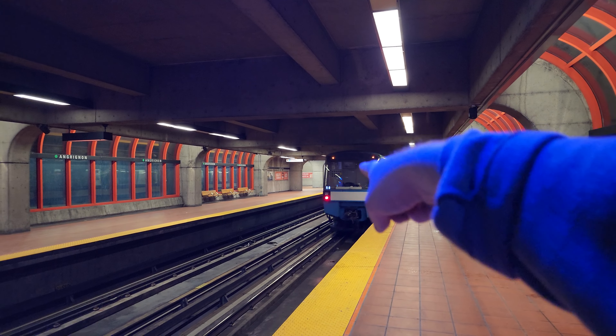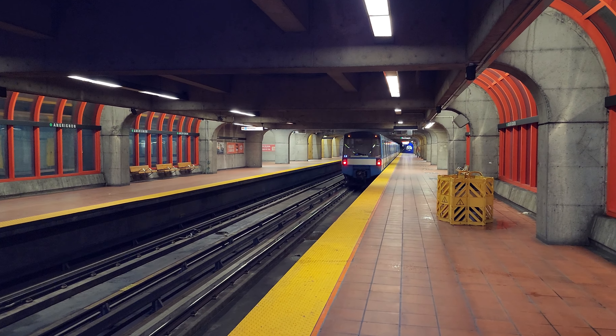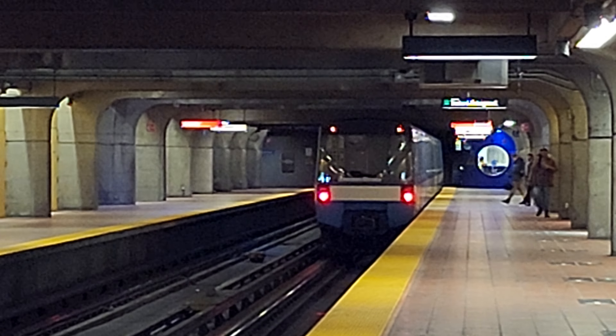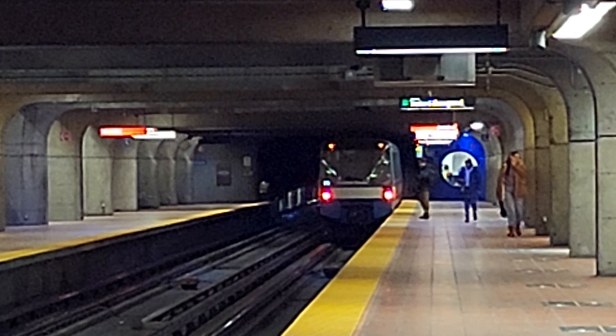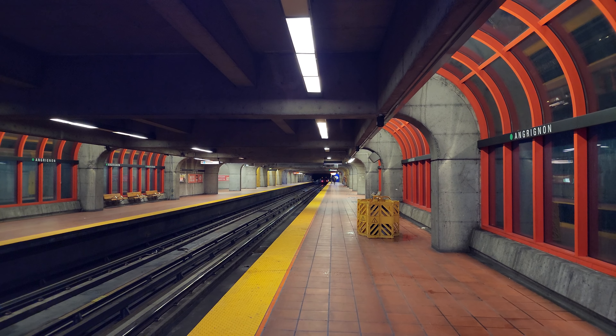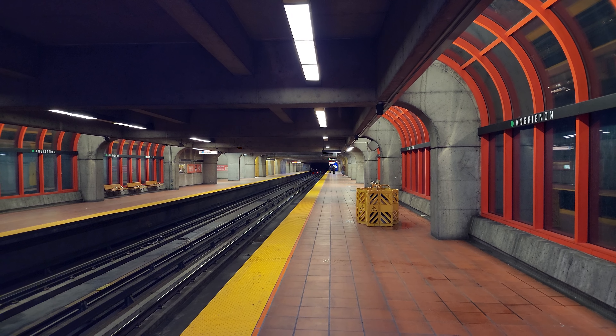He has his lights on — look at that. He has his top lights on. I wonder why. Usually that's only when the trains are out of service, or the last train of the night. That's really rare. Cool catch.